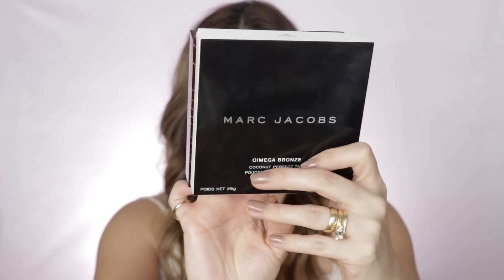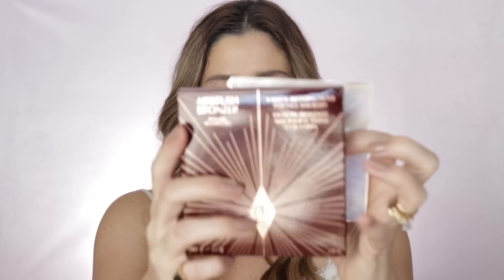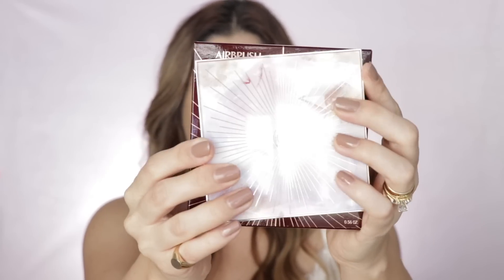These are big babies right here. I happen to have a Marc Jacobs box to compare side by side — look at the size, nice and big. Also for reference, if you have this palette, the Glow Blossom Face Palette, look at this. Let me show you what's inside — they are beautiful, these bronzers right here.